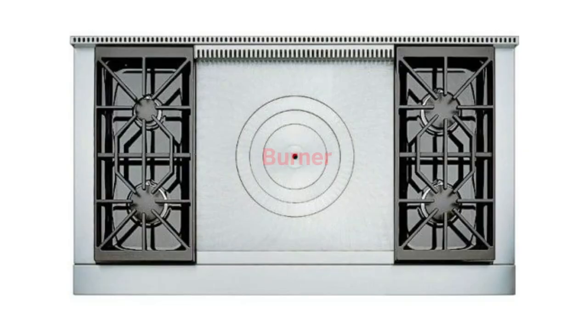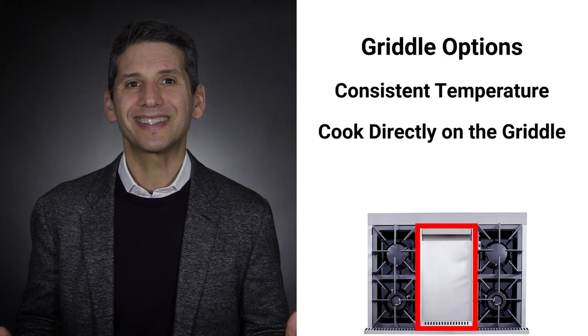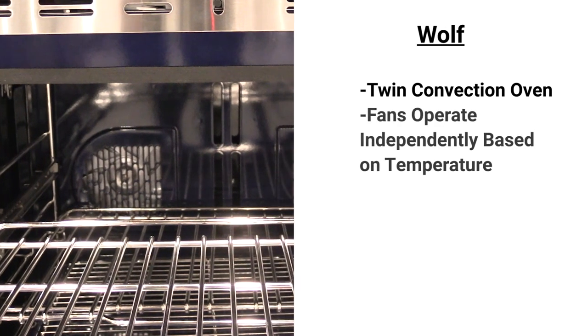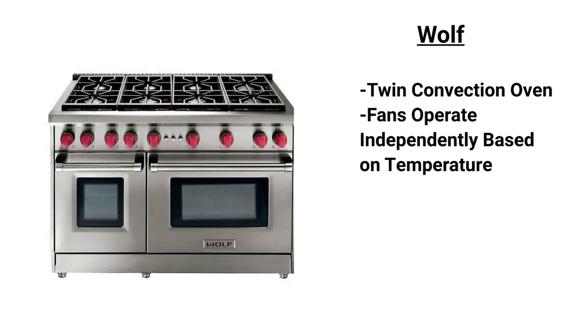Griddles and French top may look the same but are almost polar opposites. The French top has the heat source in the middle, so the temperature is lower farther out, allowing you to cook multiple items at varying temperatures, whereas the griddle has consistent heat throughout. The oven features twin convection — Wolf was the first with twin convection and it's still the best, because each fan has a thermistor to turn on or off automatically depending on temperature, so each corner of the oven has the same temperature.